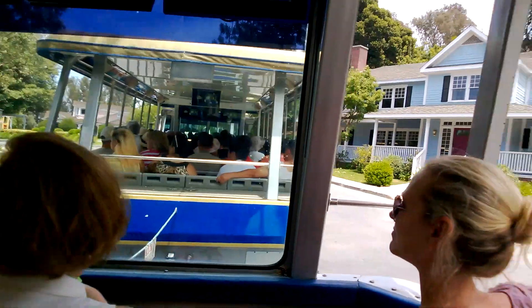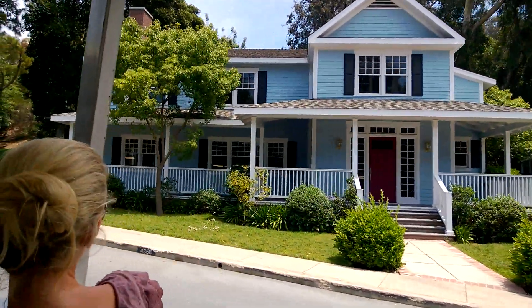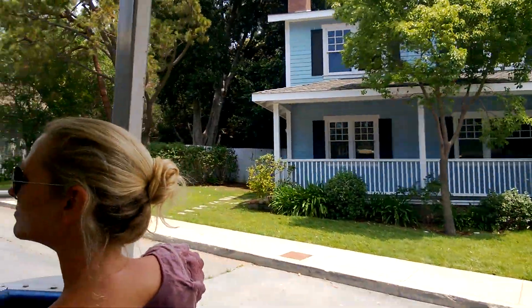Some of you guys might know that between Season 1 and Season 2, we added the homes and the park at the end of the street. They didn't exist in Season 1.